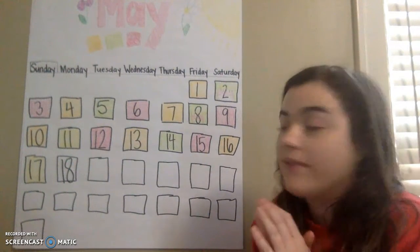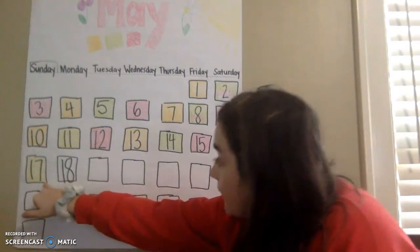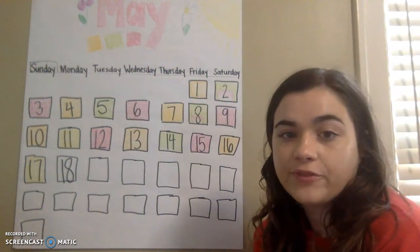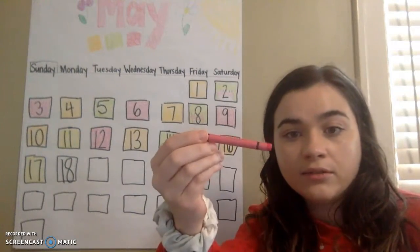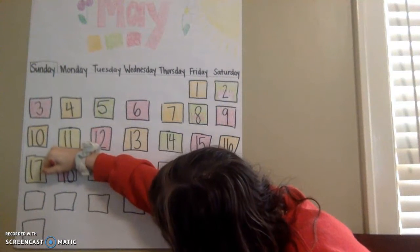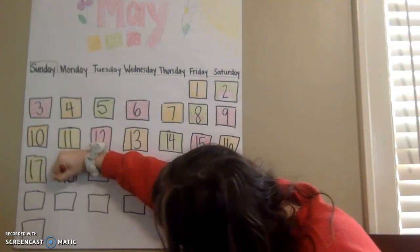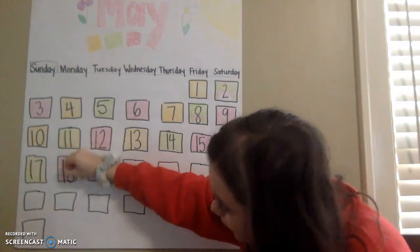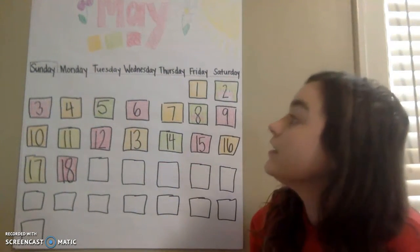Now that we know the number, we have to pick out our pattern color. So yesterday we had the color green. If we look at our pattern, what is the next color after green? Is it pink? Mm-hmm, you guys are right, it is pink. So Miss Sarah is going to color in her box pink. Now is Miss Sarah going crazy? No, she's not. She's not going crazy. She colored that in nicely.